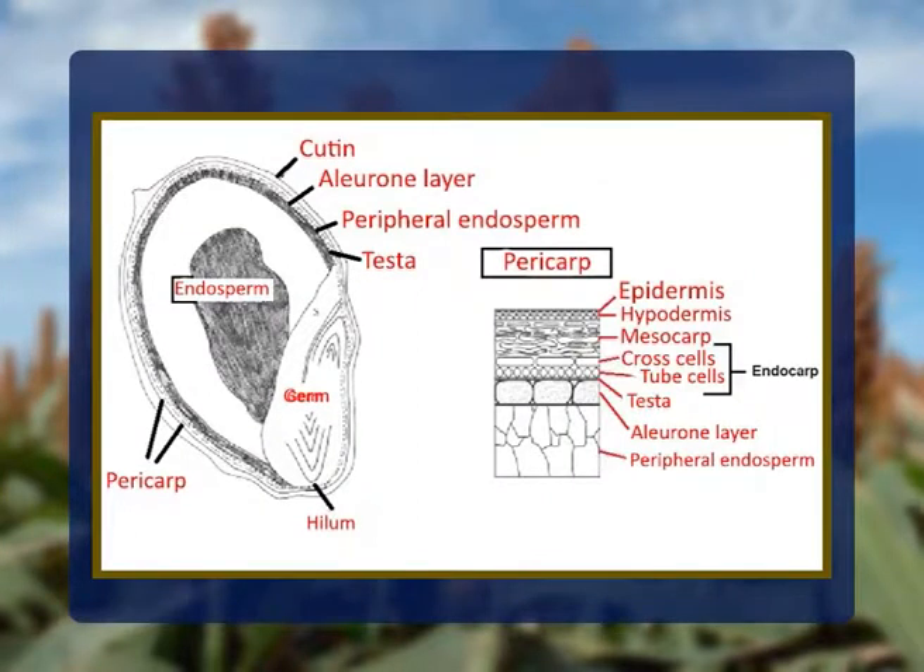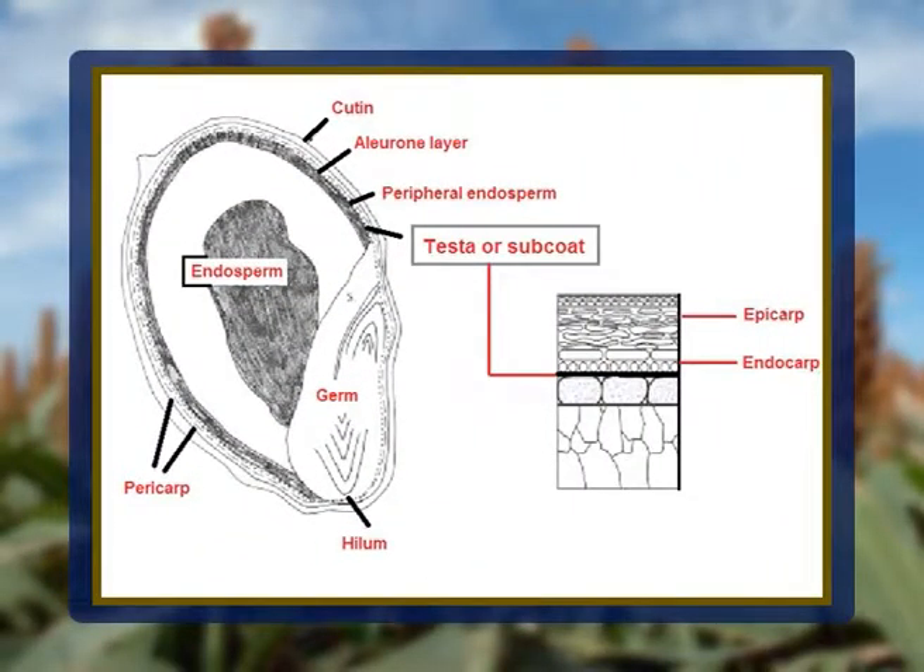The innermost layer of the pericarp is the endocarp, consisting of cross and tube cell layers. The cross cells are long and narrow with their long axis perpendicular to the long axis of the kernel. The tube cells are wider and up to 200 micrometers long with their long axis parallel to the long axis of the kernel. Just beneath the cross and tube cell layers, some sorghum kernels have a highly pigmented layer called the testa or subcoat. It develops from the inner integument which have a definite cellular structure. Testa thickness varies among sorghum genotypes, with the thickest part at the crown and the thinnest area over the embryo.